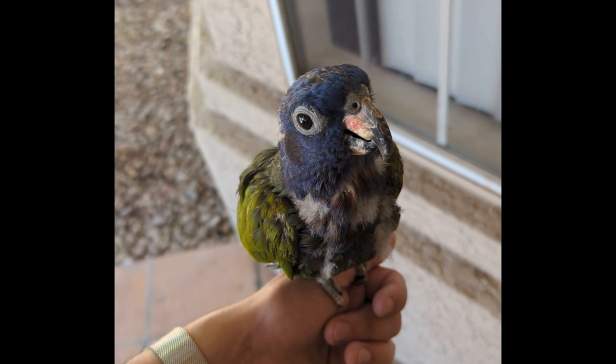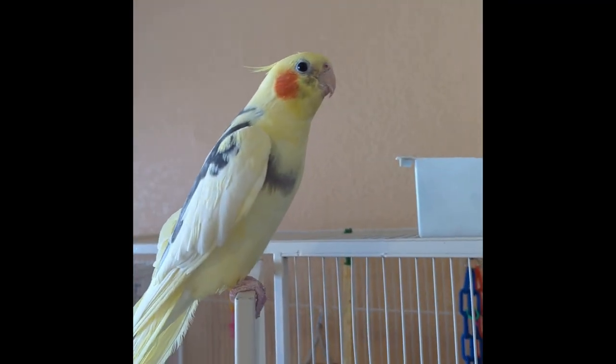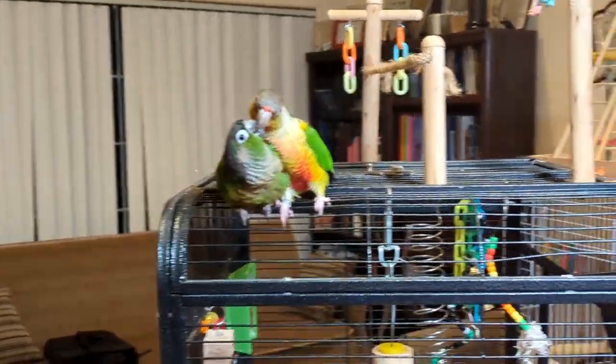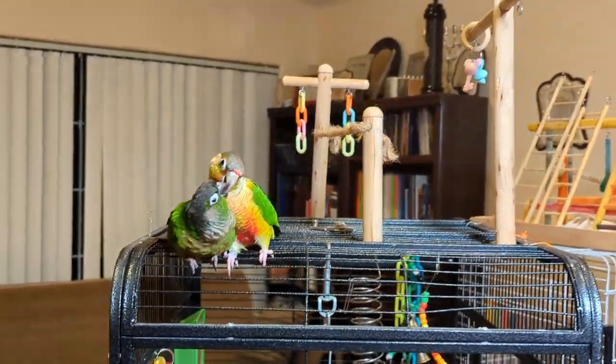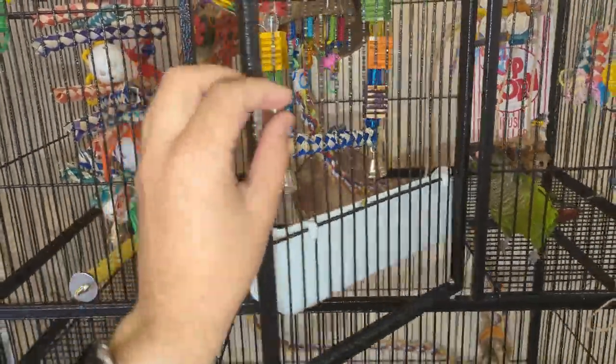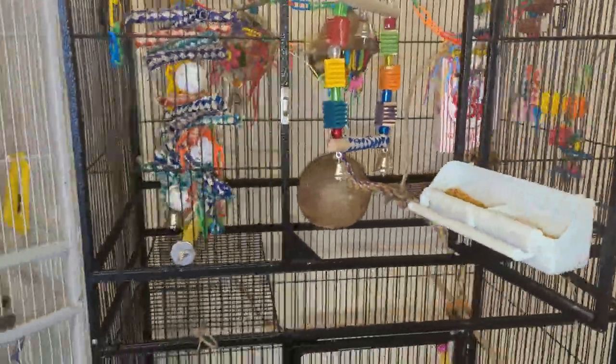The first thing we do when we get to the rescue is open up the cages for our birds. We want them to be able to play, have a good time, and even mingle amongst each other — so why keep them in the cage? This is Bliss. She's a very friendly conure and she loves playing on top of her cage.